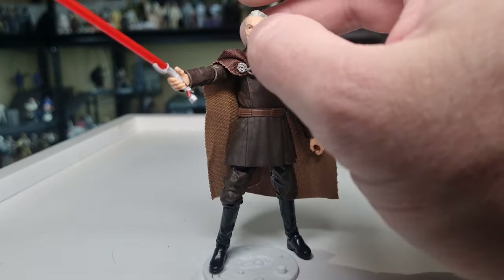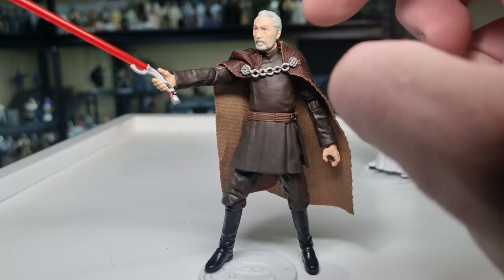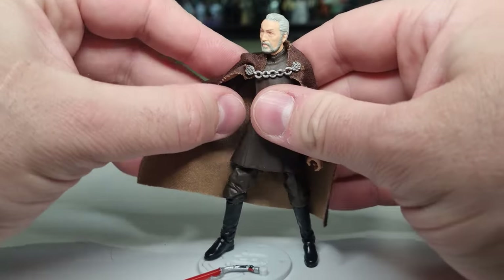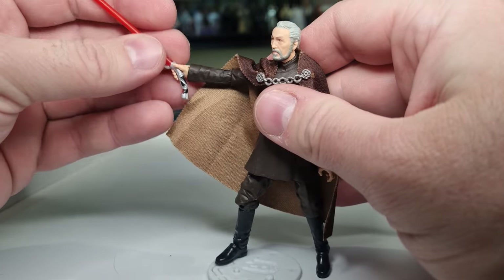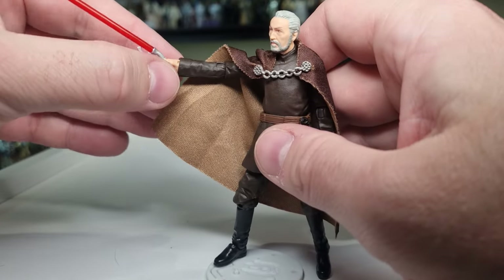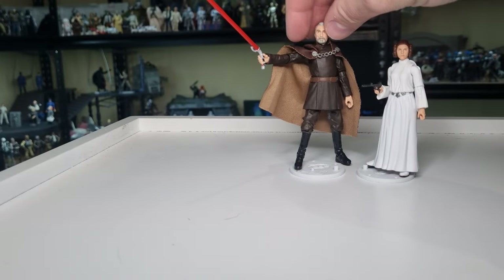He was another one long time coming, and I think Hasbro really nailed this one — the two-toned soft goods for the cape, the cut of it over the shoulders, sits really nicely. I have him currently dueling with Anakin on my Revenge of the Sith shelf. One little thing I've come across is the lightsaber is a little bit loose in the hand, but not terrible at all. So there is number four, Count Dooku.